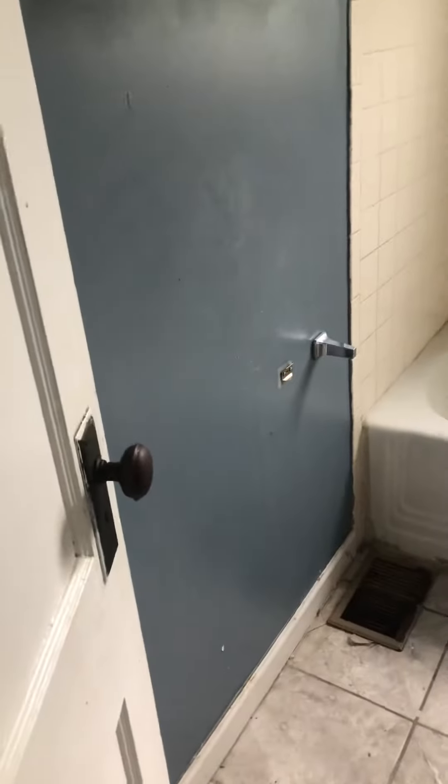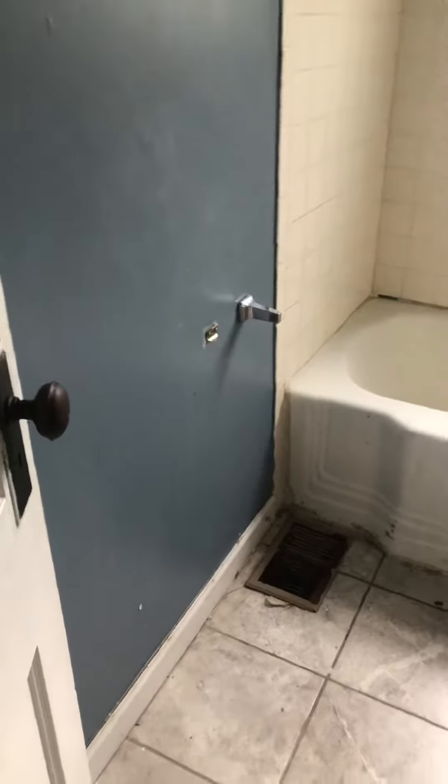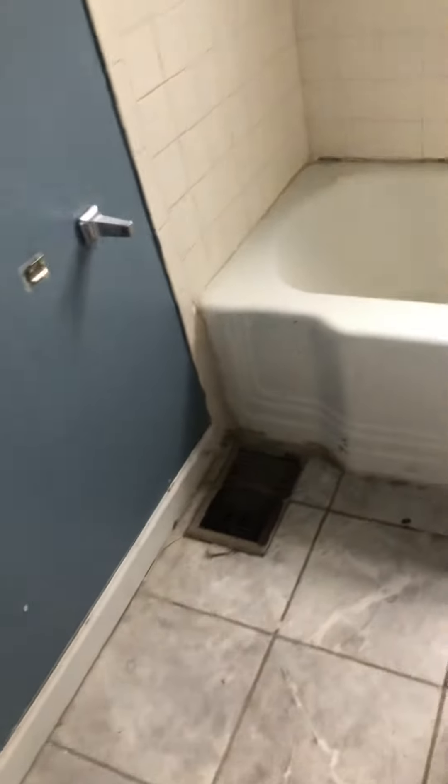This bathroom needs a good cleaning, maybe caulk it. New toilet and paper holder needed. The door seems to function fine.